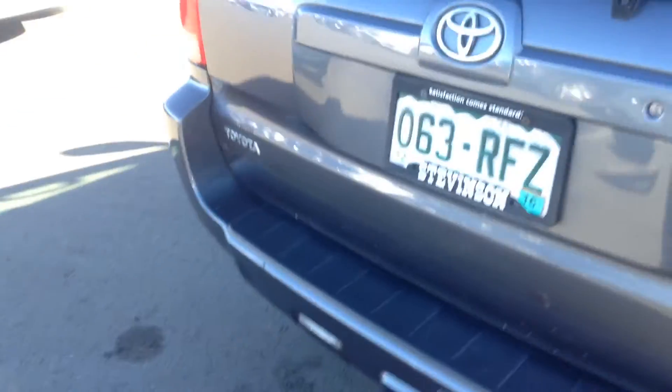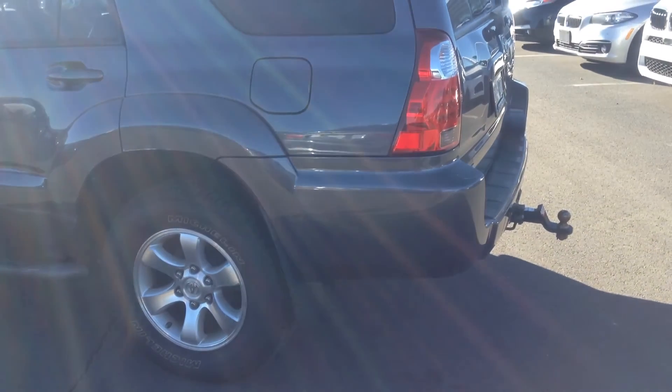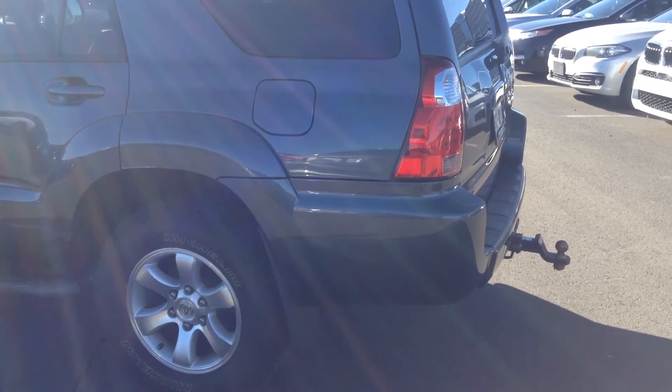Interior needs to be detailed. It does have that two-tone. They are currently taking it to go get the emissions done. Ben Braylor, Schomp BMW — just wanted to give you a closer look. Hope this helps. Thank you.